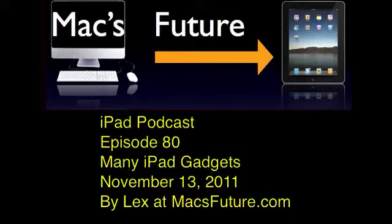Welcome to the iPad podcast, the weekly podcast from MaxFuture. Welcome to episode 80 of the iPad podcast. This is Lex at MaxFuture, and today is the 13th of November. We have a lot of iPad-related stuff to go through. Thanks for listening — this is a chit-chat-free podcast, and you can support it by giving it good ratings in iTunes, YouTube, and BlipTV.